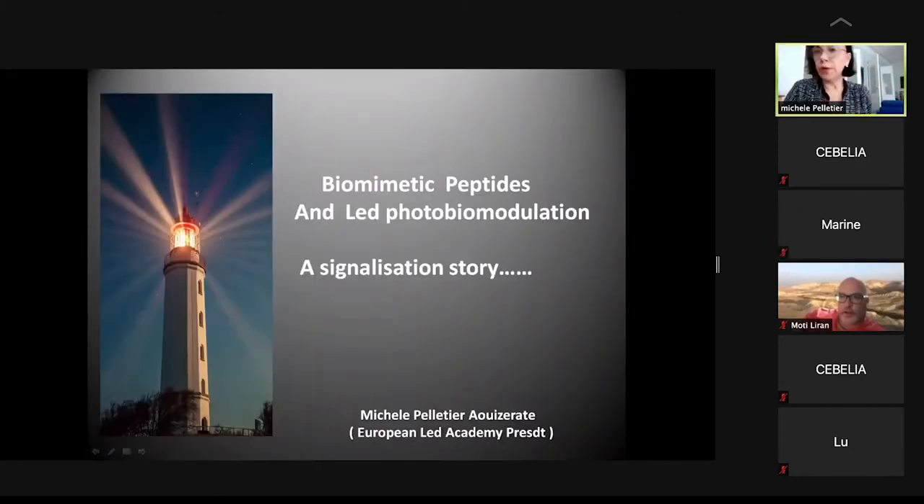Good afternoon. We are going to talk about biomimetic peptides and how you can enhance the results, and how we can combine them with other energy sources such as LED photobiomodulation. But anyway, it's always a signalization story.